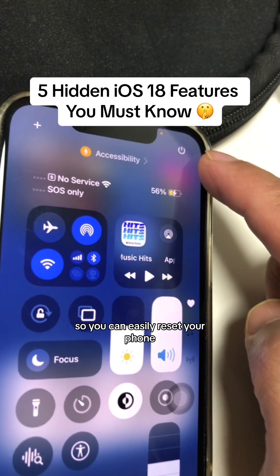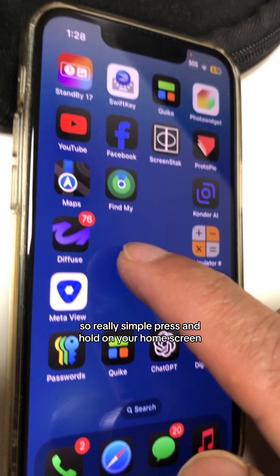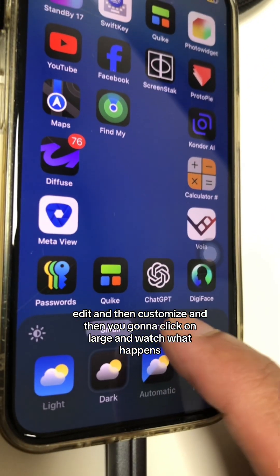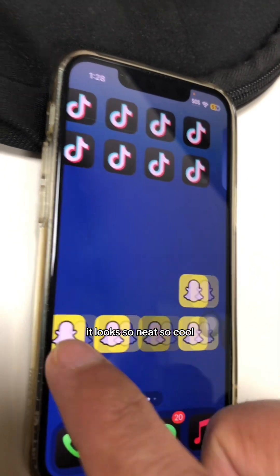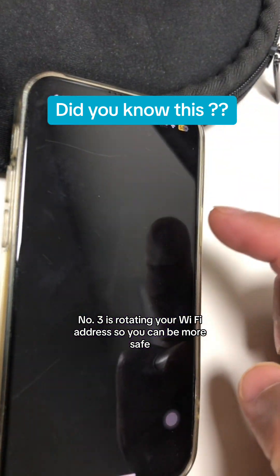So you can easily reset your phone. Number two: you can hide app labels. It's really simple — press and hold on your home screen, tap Edit, then Customize, then click on Large, and watch what happens. The labels of your apps are gone. It looks so neat and cool.